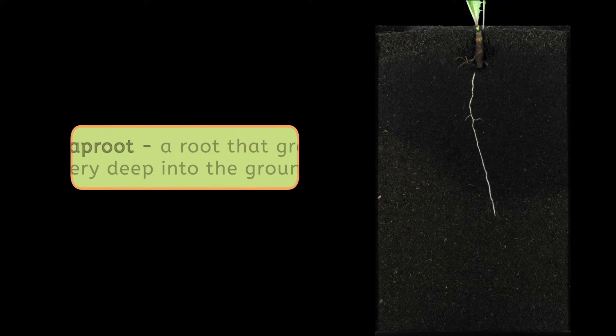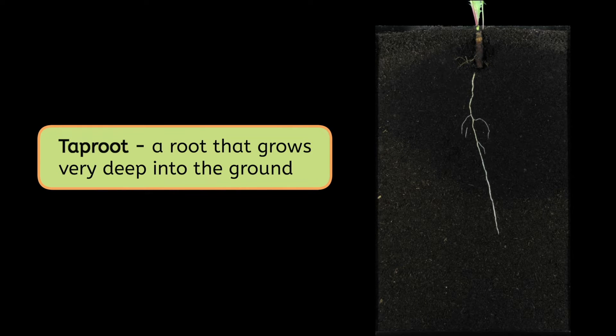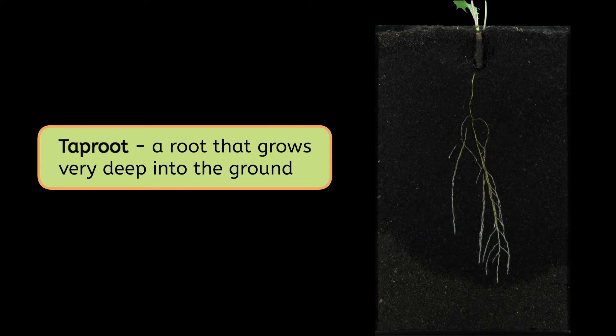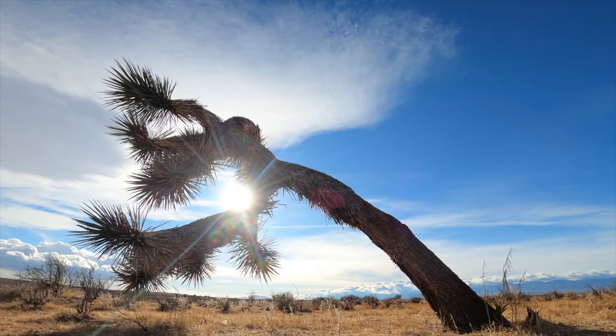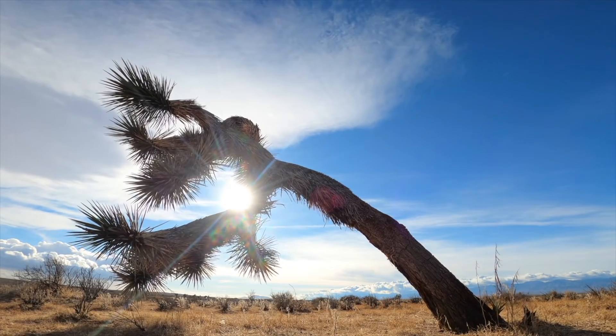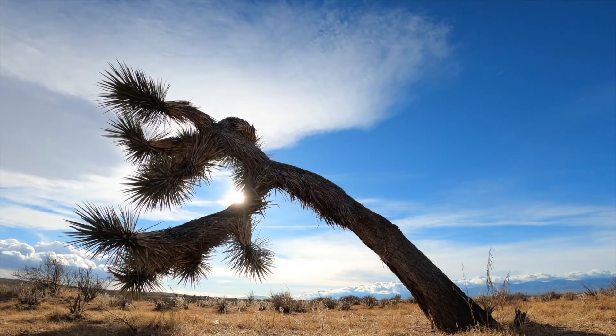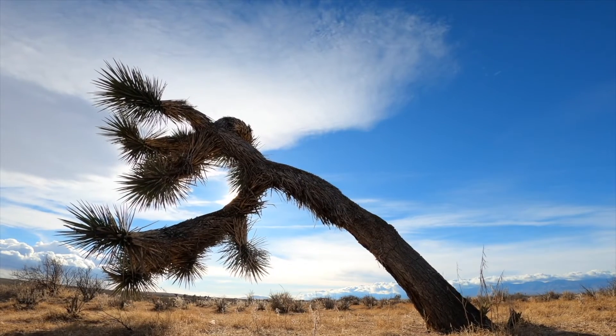Mia says that unlike succulents with their shallow roots, the trees in the desert have something called a taproot. A taproot grows very deep into the ground. When it rains, some water soaks down and collects in spaces far beneath us — this underground water is what the taproot reaches for. Trees like this spiky Joshua tree have both a taproot and shallow roots, so they can absorb water from both the rain and from deep underground.